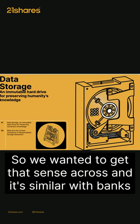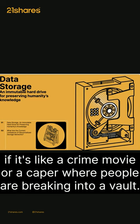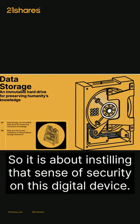It's similar with banks, where that vault is very hard to break into — not if it's like a crime movie or a caper where people are breaking into a vault, but generally speaking, banks don't get robbed in the same way. So it is about instilling that sense of security on this digital device.